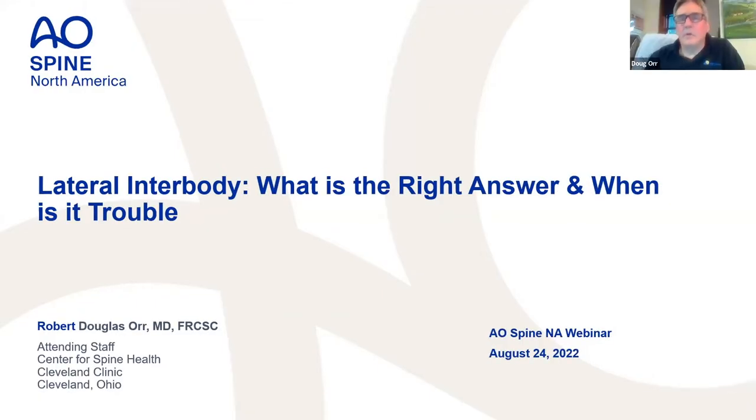Good evening, everyone. Welcome to this AO Spine North America sponsored webinar on lateral interbody fusion. What is the right answer and when is it trouble?